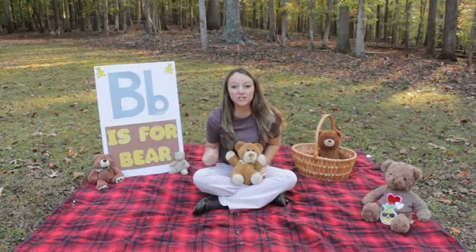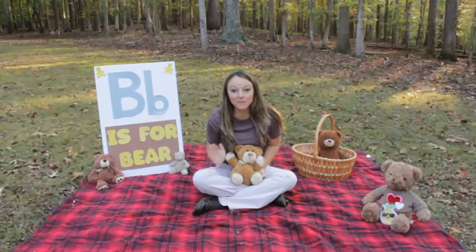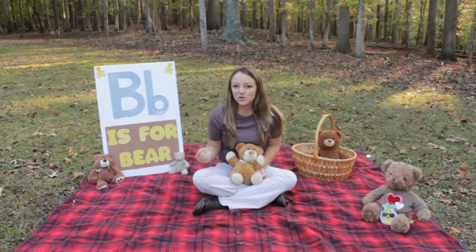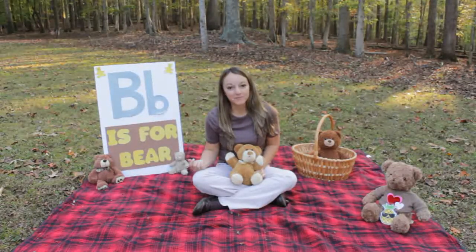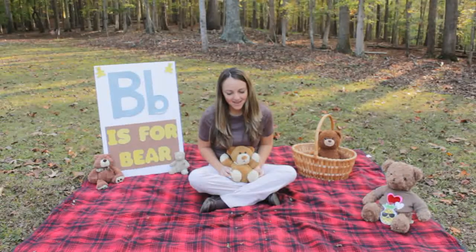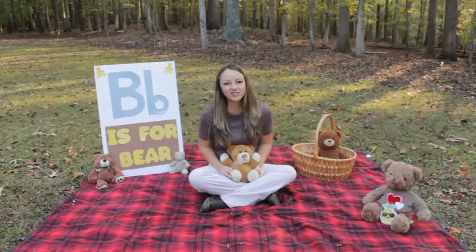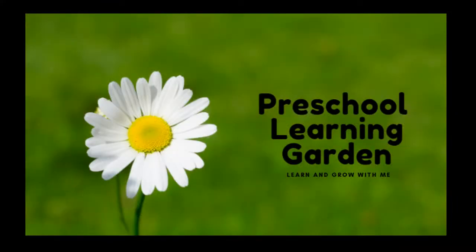We have had so much fun today on our picnic. You did a great job helping me find all the bears on our bear hunt, and then sorting them by sizes, and then enjoying a yummy snack with our bears. Let's finish with a word of prayer. Thank you for all the things that we get to enjoy that you have blessed us with. Help us to let our light shine for you. In Jesus' name, amen. Thank you for watching. I hope you have a blessed day and let your light shine for Jesus. And don't forget to hit that subscribe button - see you next time!